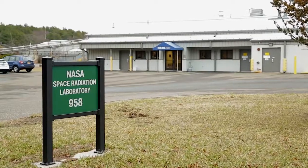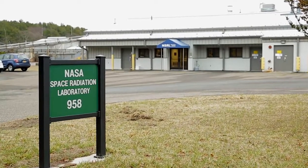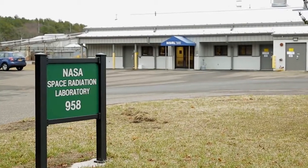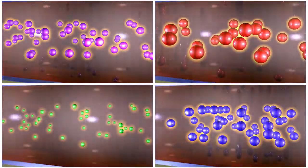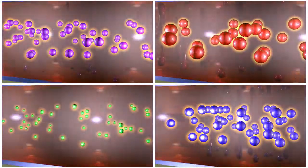The Brookhaven National Laboratory Particle Accelerator Complex, and the NASA Space Radiation Laboratory that's an offshoot of that, is the only facility in the United States capable of delivering charged particle radiation species.